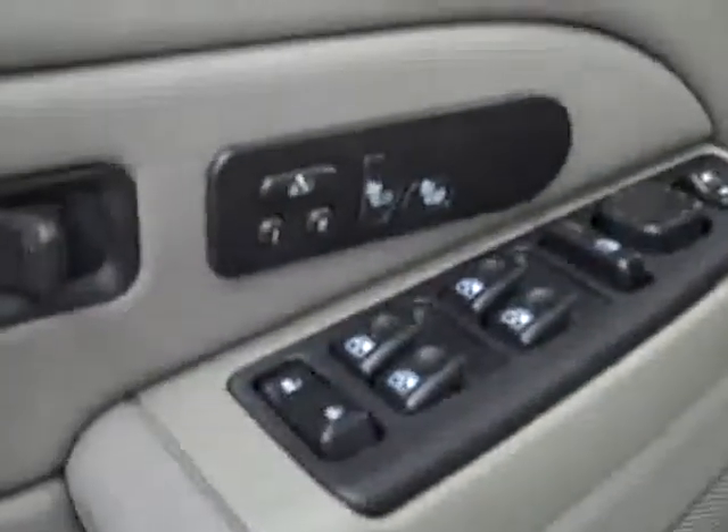Inside you get your power windows, locks and mirrors, heated seats, memory driver seat, Bose audio system, power adjustable seats with leather interior. It looks very clean — no rips or tears, no stains. The floors even look good. There is a brake controller in the back, and the seats are very clean with no rips or tears.